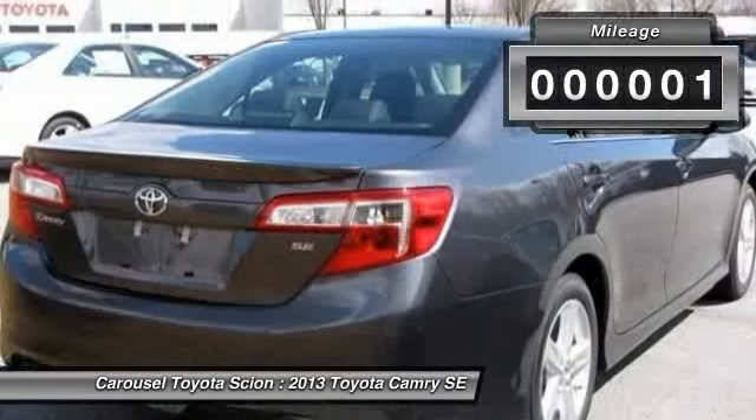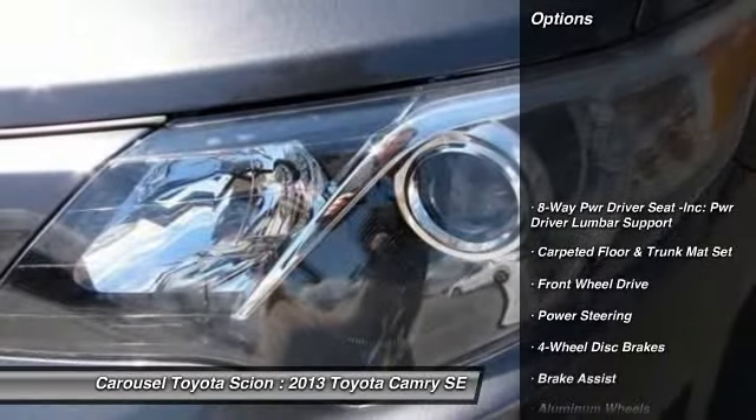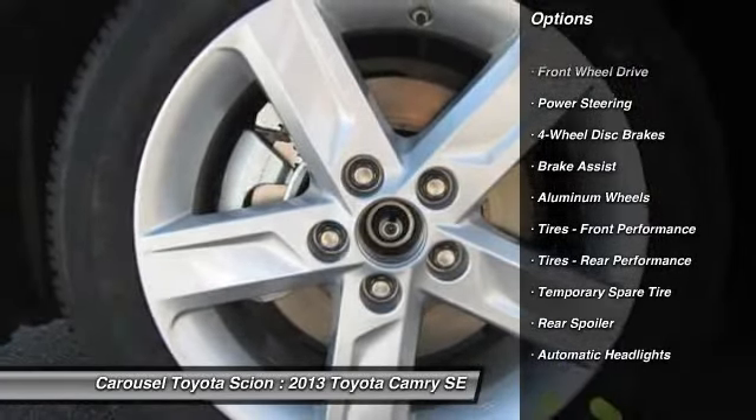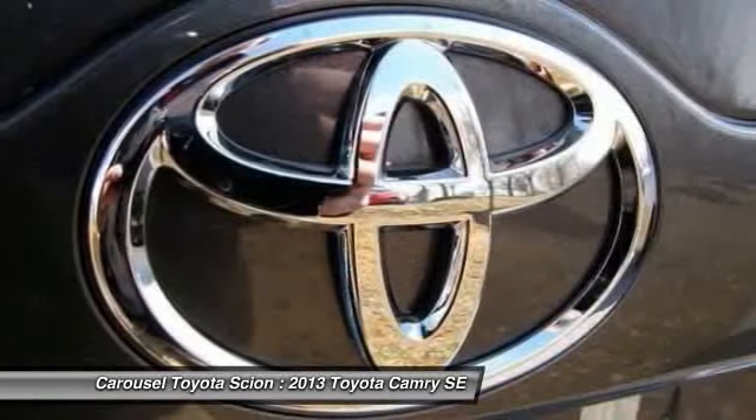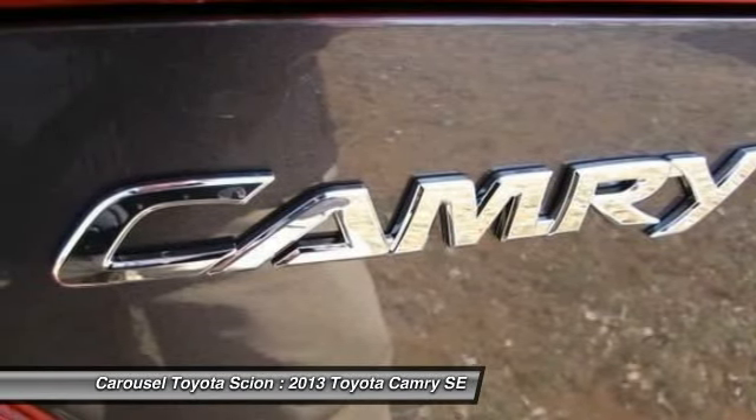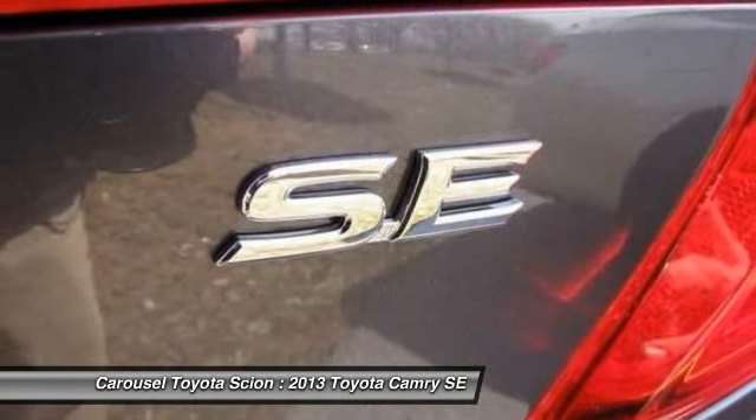Here are some of this vehicle's great options: stability control, traction control, anti-lock braking system, steering wheel audio controls, air conditioning, power steering, adjustable steering wheel, keyless entry, four-wheel disc brakes, cruise control.